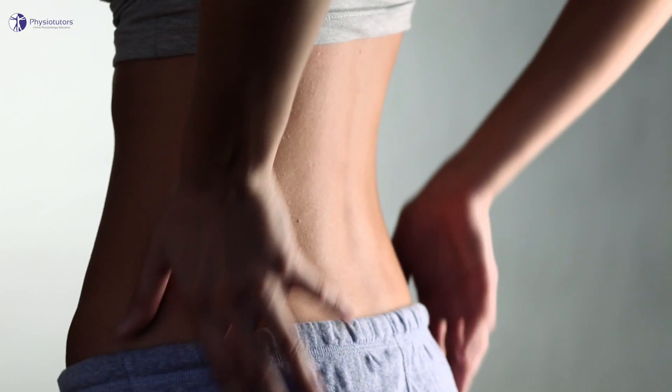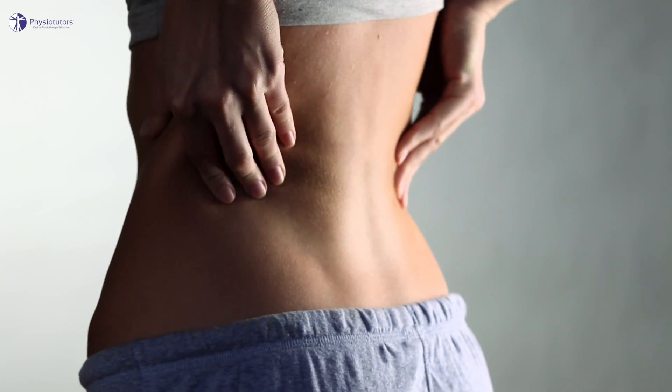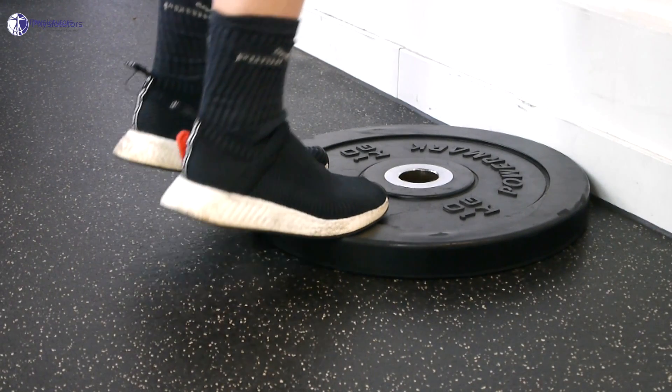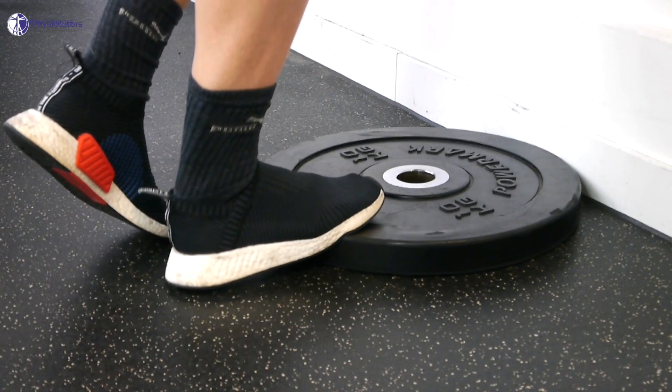So how specific should we be? Non-specific problems such as non-specific low back pain probably do not need to be body-part or structure-specific, and also benefit from a more general approach. On the other hand, a specific problem such as Achilles tendinopathy — in which we know the nociceptive structure — will benefit from a more structure-specific approach such as loading the Achilles tendon with calf raises. But even with a structure-specific problem, we should not only be specific to a certain joint, tendon, or muscle, but specific to the person in front of us.